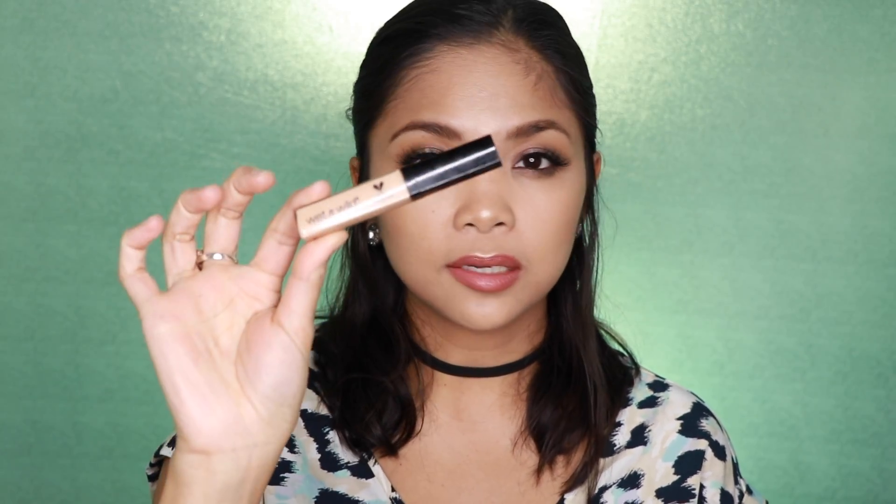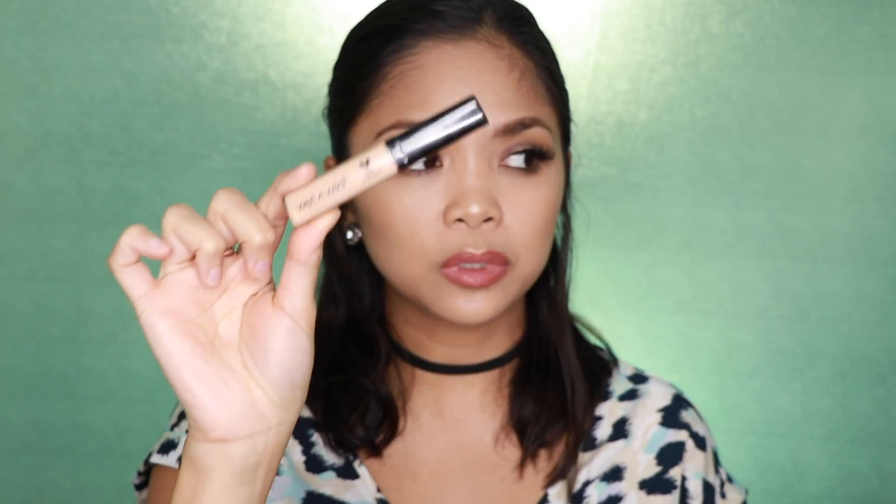It's really great — it also still hydrates my skin throughout the day, which I really like. The next product that I wanted to talk about is the Wet n Wild Photofocus Concealer.